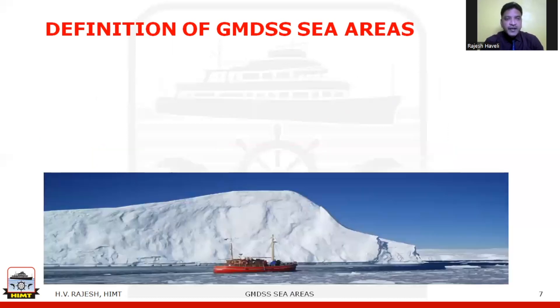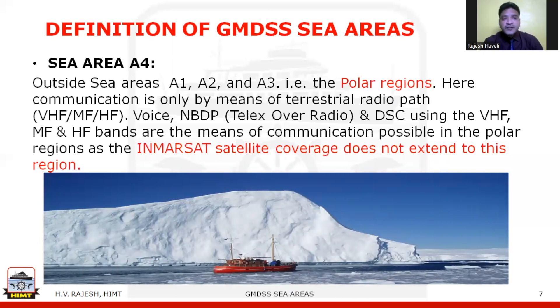Sea area A4 is the area outside A1, A2, and A3 — termed the polar regions, covering the north pole and south pole. Here, communication is only by means of terrestrial radio using VHF, MF, and HF — that is very high frequency, medium frequency, and high frequency. Modes used are voice, NBDP (that is Telex over radio), and DSC using the VHF, MF, and HF bands, as INMARSAT satellite coverage does not extend to these regions above 76 degrees north and below 76 degrees south.